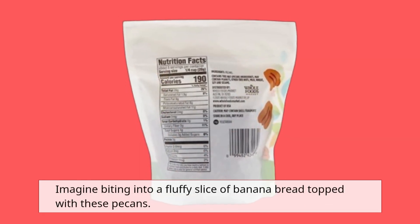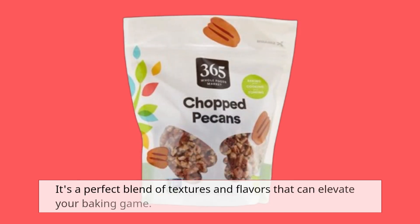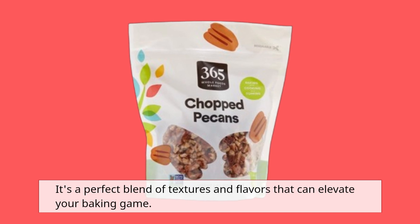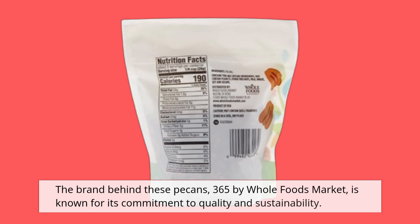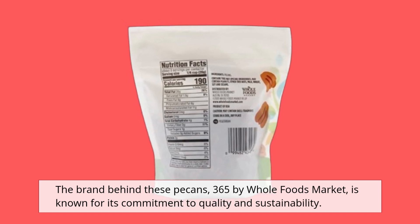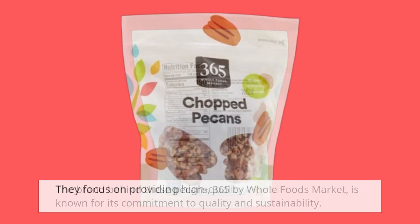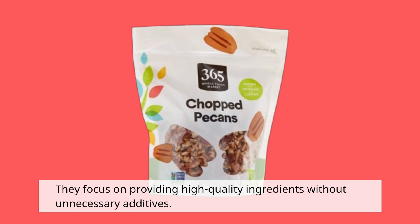Imagine biting into a fluffy slice of banana bread topped with these pecans — it's a perfect blend of textures and flavors that can elevate your baking game. The brand behind these pecans, 365 by Whole Foods Market, is known for its commitment to quality and sustainability.